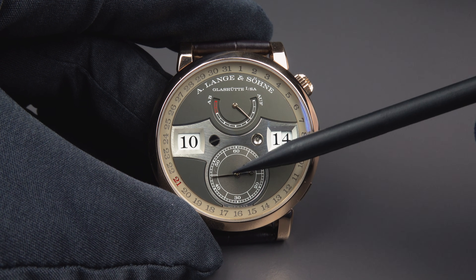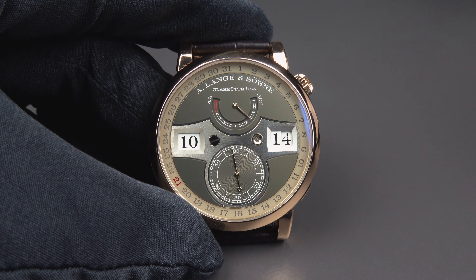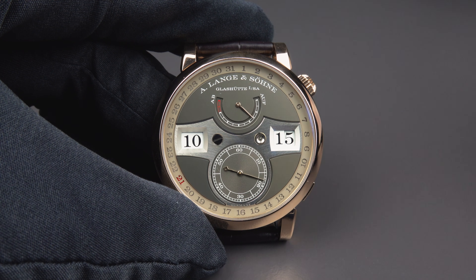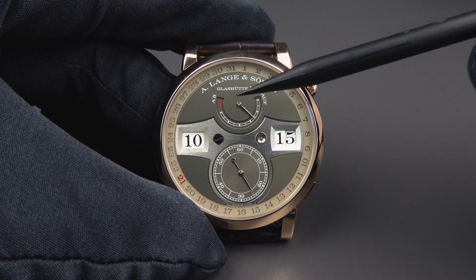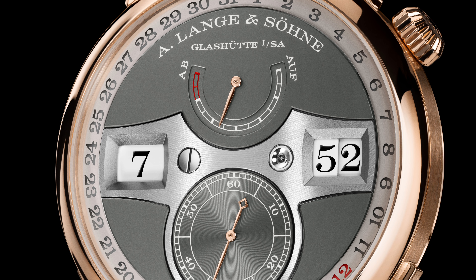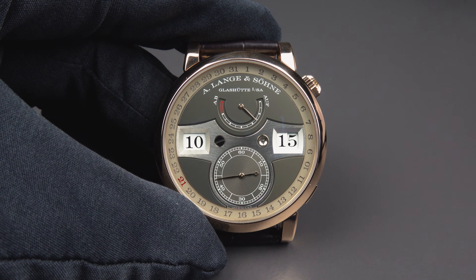We're approaching 45 seconds. The hours and minutes you read like on a digital smartwatch — it's 10:14, approaching quarter past 10. This is the power reserve indication. It's a German watch — A. Lange & Söhne, Glashütte in Sachsen. There is a German indication for fully wound: 'auf' is written here, and on the other side a red area where you should wind the watch — 'ab', meaning down. This tells you whether the watch is wound or not.